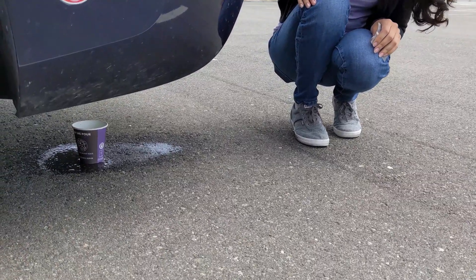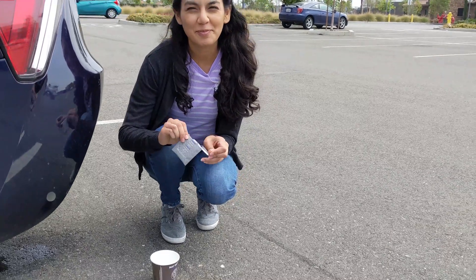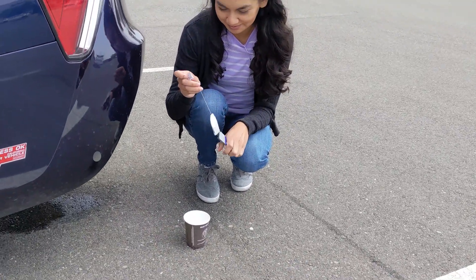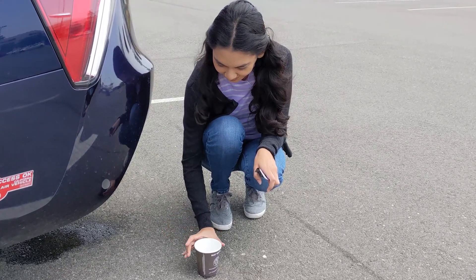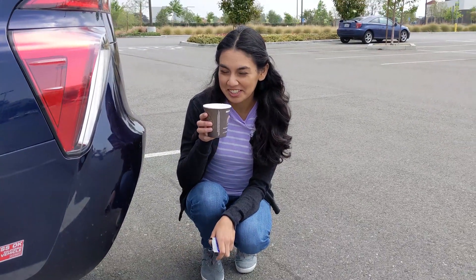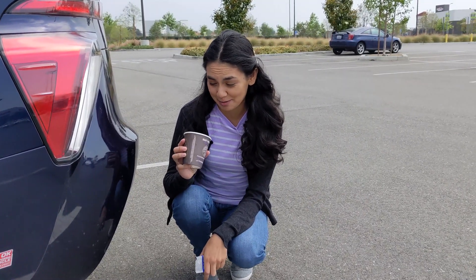My cup of water is almost ready. Hydrogen cars are weird, but make use of it, right? Cheers. Just kidding, I'm not drinking this. I don't know where this car's been.